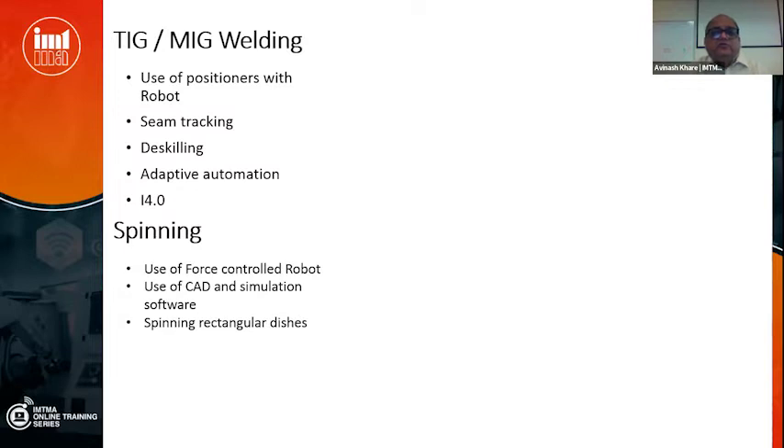Coming to TIG and MIG welding — use of positioners with robots that adaptively coordinate and maintain welding speed and quality is needed. Welding is an art of inaccuracy since the seam deviates when heated, so seam tracking features are required. It has to de-skill the operator, with adaptive automation that adjusts to site conditions — a robot running a blind trajectory will not achieve good welding because it needs the touch, feel, and sensitivity that a human welder has.